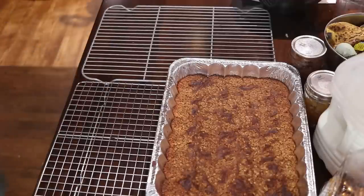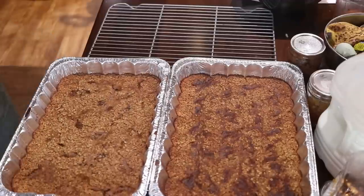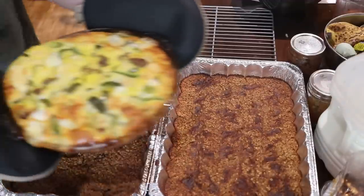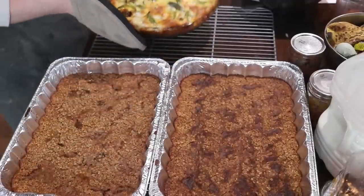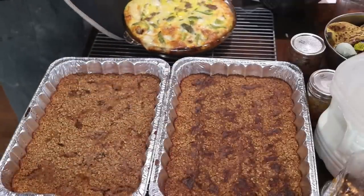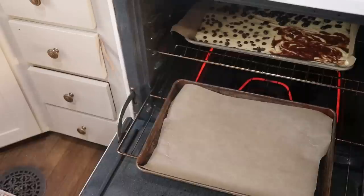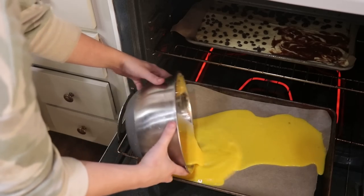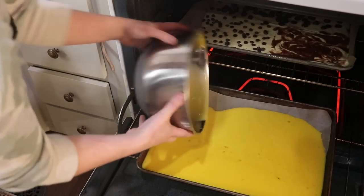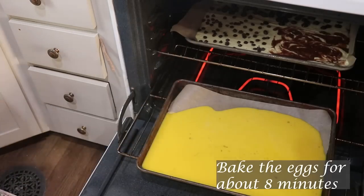Our baked oatmeal and quiche are done — the house smelled amazing. For the breakfast sandwiches, I scrambled up about a dozen eggs with a splash of milk and some salt and pepper, then poured that onto a parchment-lined cookie sheet. It doesn't matter if it doesn't fill the whole sheet; this is just an easy way to cook up the eggs.